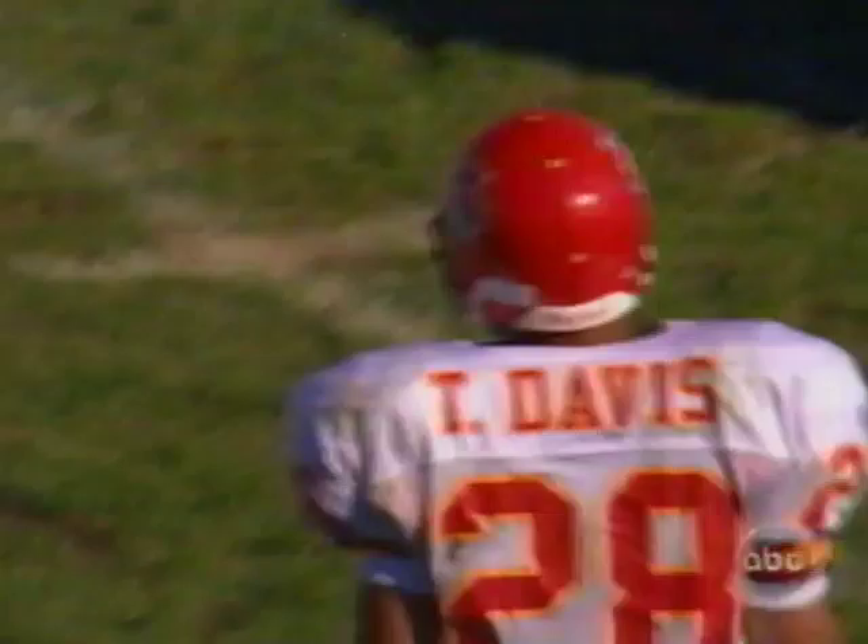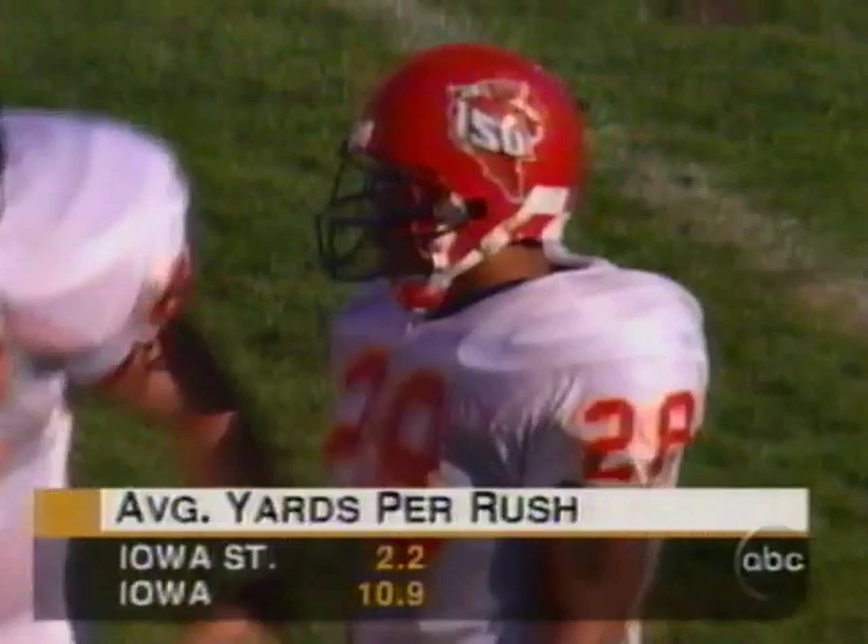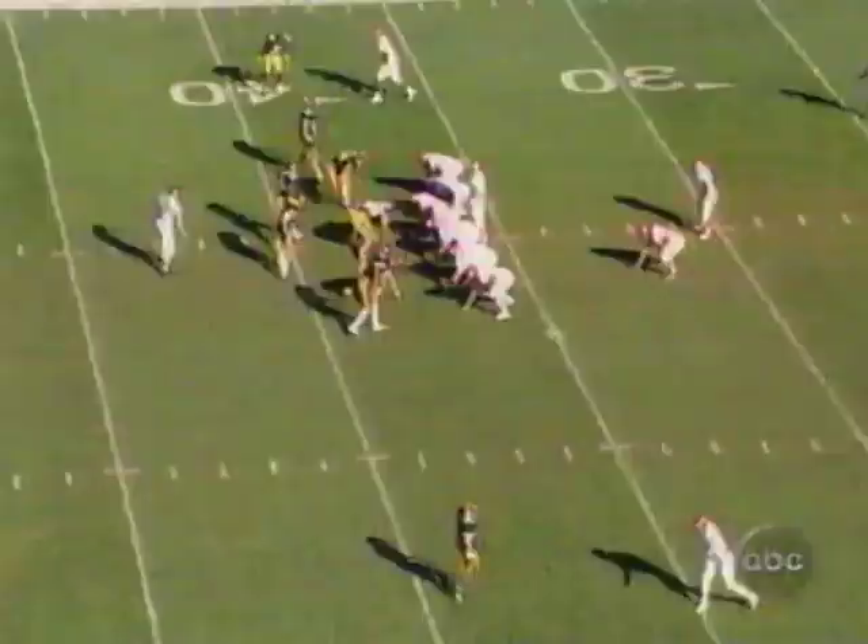A gain of 14 on the first play from scrimmage for Iowa State and Troy Davis, the 5'8", 190-pound junior out of Miami. Southridge High School — gained 2,000 yards plus there. Look at the yards per rush — 2.2 yards and almost 11 for Iowa. Joe Pometeer, the fullback, and Troy Davis.